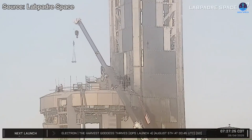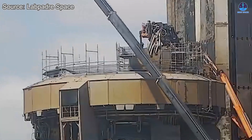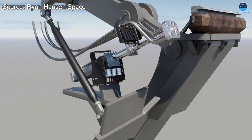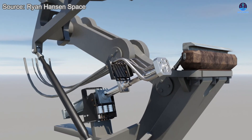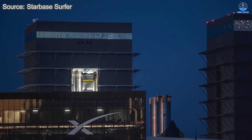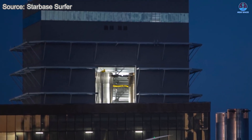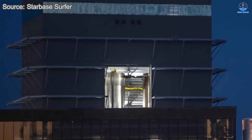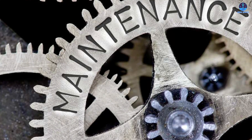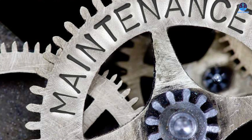A second and perhaps more grounded theory is that the hold-down clamps themselves are undergoing maintenance. SpaceX may have identified a mechanical issue or wear and tear that requires the clamps to be removed for inspection, repair, or replacement. This explanation is supported by the visible readiness of B-16, which appears to have completed its installation process and is prepared for rollout. If the clamp removal is purely for maintenance, they can be reinstalled once repairs are complete, allowing operations to resume without a significant schedule impact.